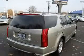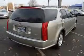Four-wheel ABS brakes, eight-way power adjustable driver's seat, air conditioning with dual-zone climate control, and audio controls on the steering wheel.